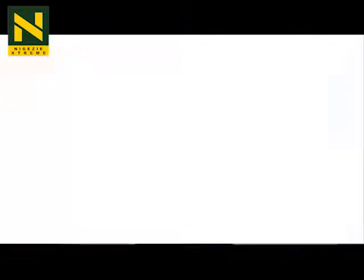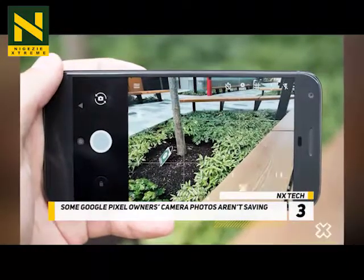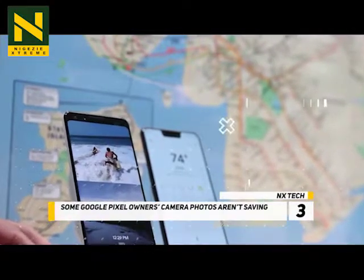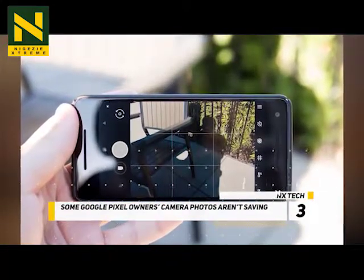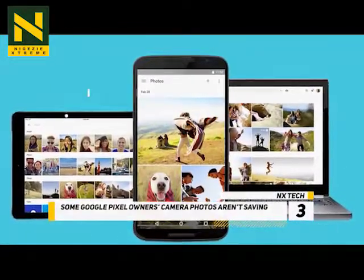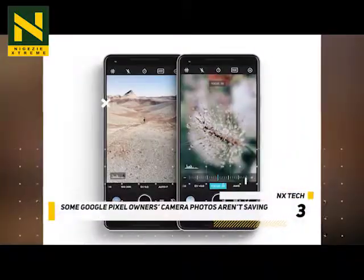At number 3, some Google Pixel owners' camera photos aren't saving. Some users of the new Google Pixel 3 and 3 XL are experiencing an issue in which taking a photo using Google Camera occasionally fails to save. The issue occurs specifically in cases when the user takes a photo with Google Camera and switches to another app or locks the phone immediately after. Users are able to see a thumbnail of the photo in the camera gallery circle, but upon tapping it, the photo disappears.